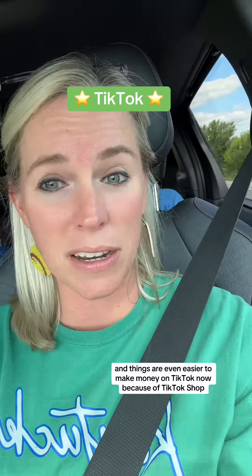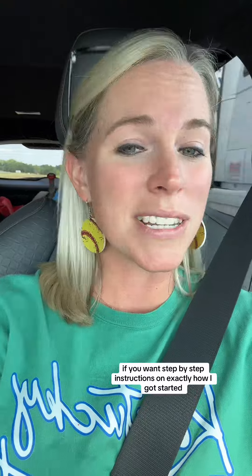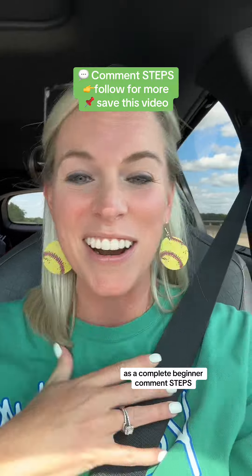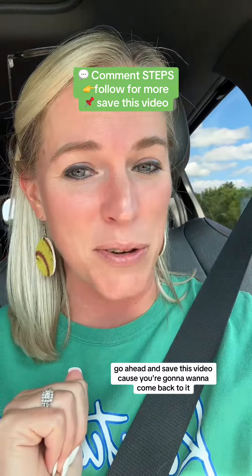Things are even easier to make money on TikTok now because of TikTok Shop, but you have to learn how to do it the right way. If you want step-by-step instructions on exactly how I got started as a complete beginner, comment 'steps' and make sure you're following me for more. Go ahead and save this video because you're going to want to come back to it.